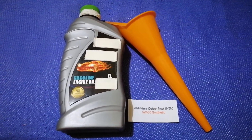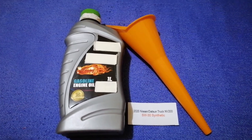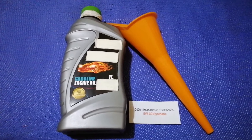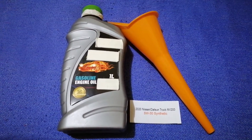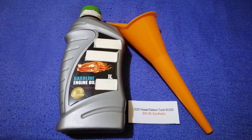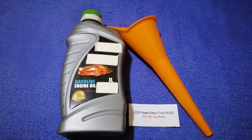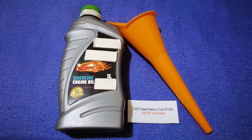The oil type for the 2020 Nissan NV200 is 5W-30 synthetic. This oil type is only the manufacturer's recommended oil type. Keep in mind that the type of oil could change depending on the age and mileage of your car. You can change your oil as often as every 3 months, or you can ask your mechanic for the recommended oil type and